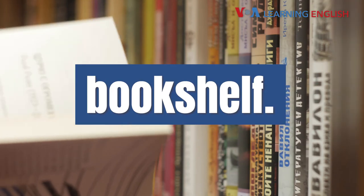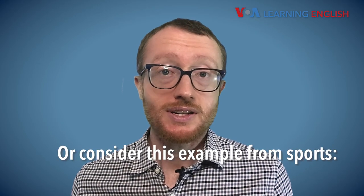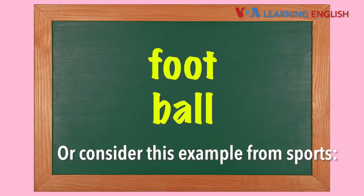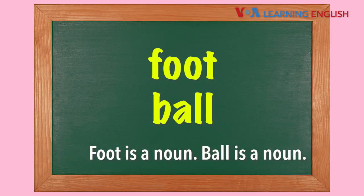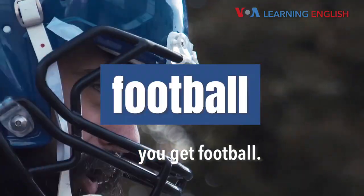Book is a noun. Shelf is a noun. When you put the two together, you get a compound noun: bookshelf. Or consider this example from sports — foot is a noun, ball is a noun. When you put the two together, you get football.